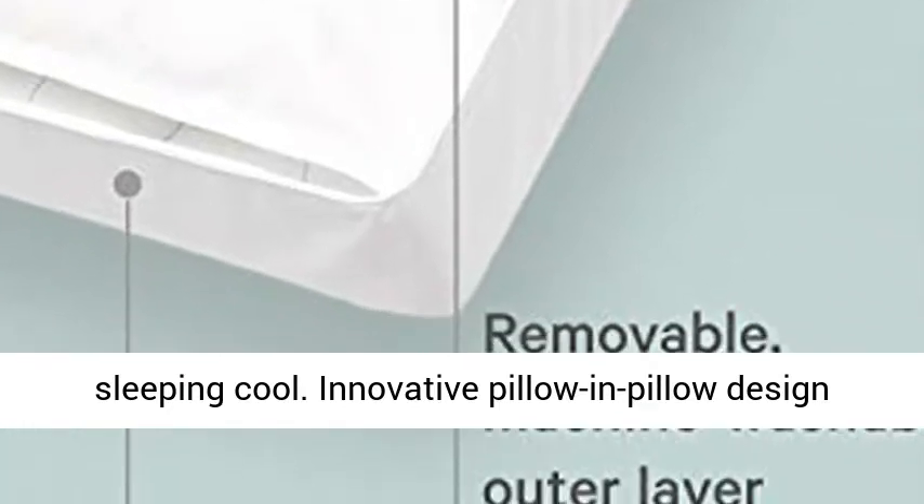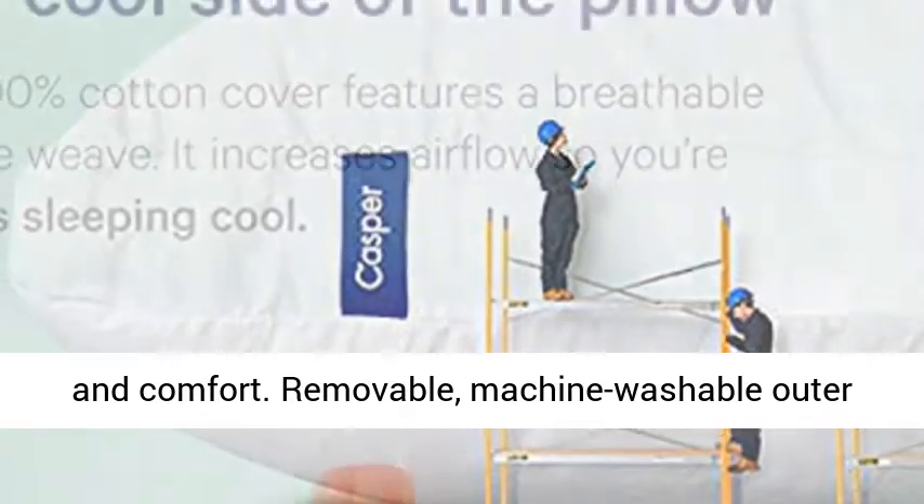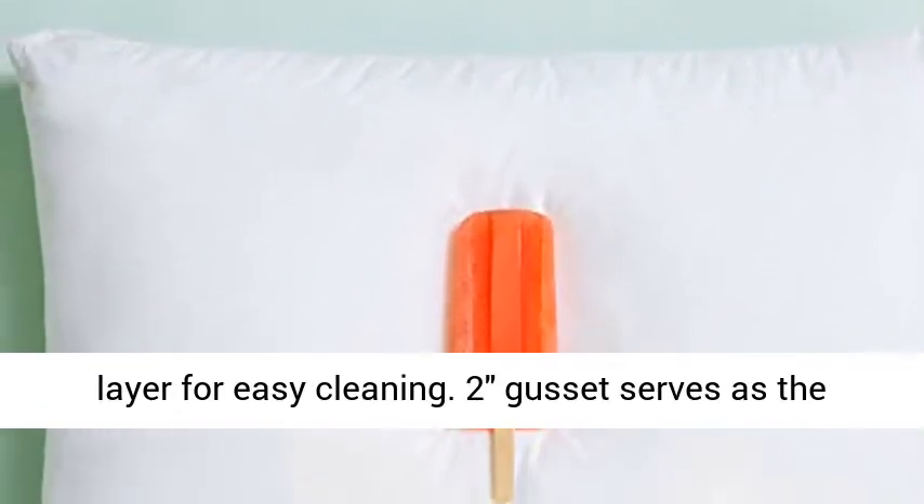Innovative pillow-in-pillow design packed with microfiber fill provides both support and comfort. Removable, machine washable outer layer for easy cleaning.